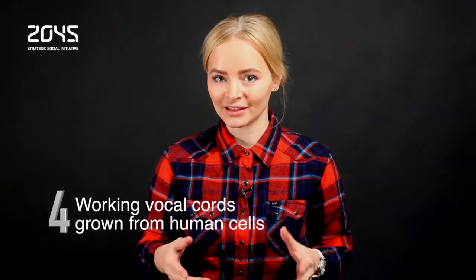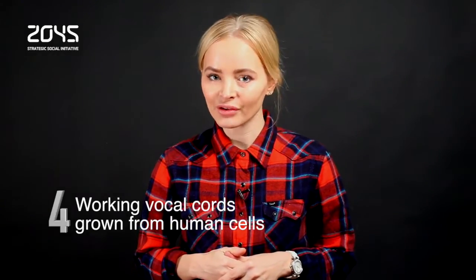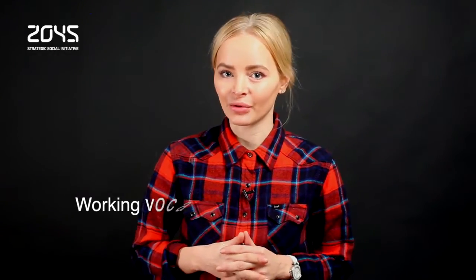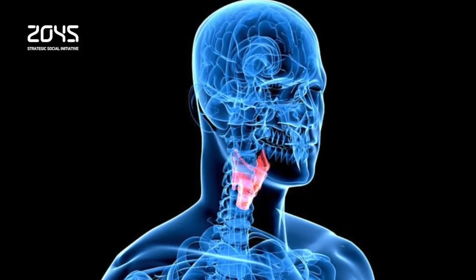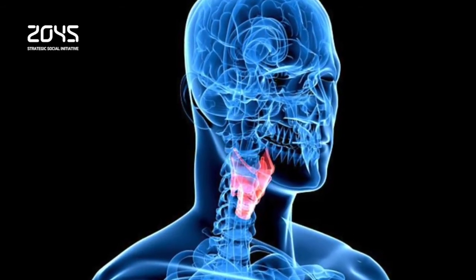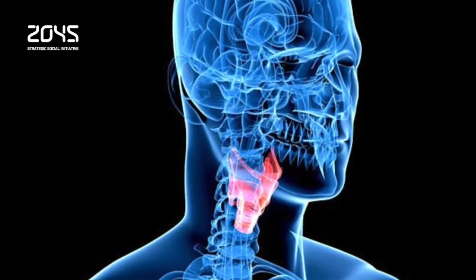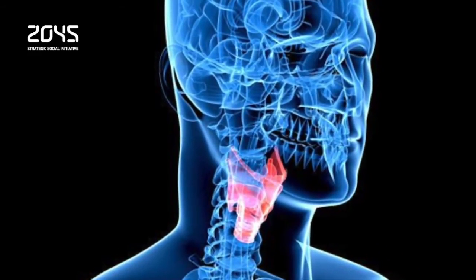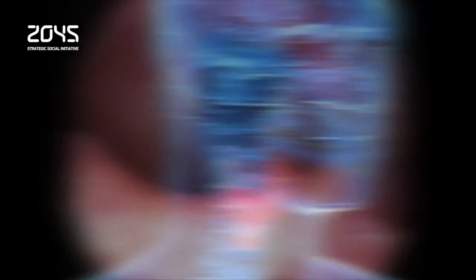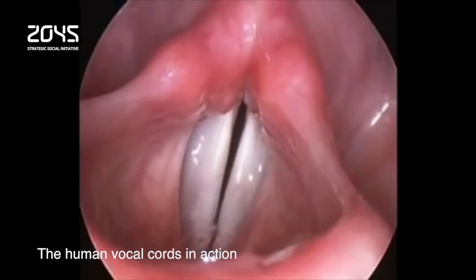When doctors tested the lab-grown tissue in voice boxes taken from dead dogs, they found that they produced the same sounds as the natural tissue. After two weeks in the lab, the two cell types began to assemble into layers that resembled the structure of healthy vocal cords. To test the freshly grown tissue folds, scientists implanted them into one side of voice boxes taken from dogs and attached them to an artificial windpipe to send air through them.